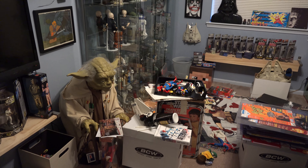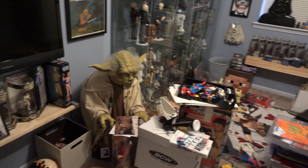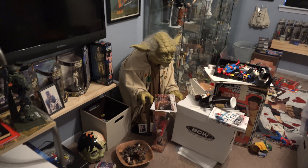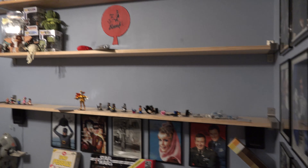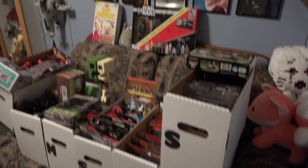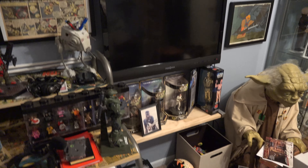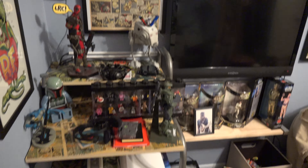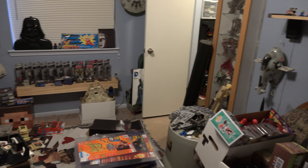Hey guys, welcome to Tandem's Toys. So for this first episode, what I thought we would do — well, you can see — the toy room is a disaster. So what I thought I'd do for this first episode is kind of go through all of the toy rooms, show you what we got. I've already started boxing up a bunch of it because I'm going to pull it all out of here and reorganize and make it presentable, so moving forward we could have some good episodes reviewing toys and giving a good presentation.